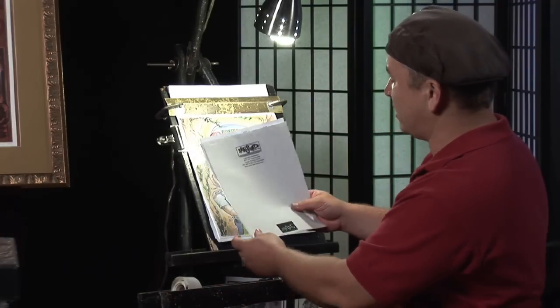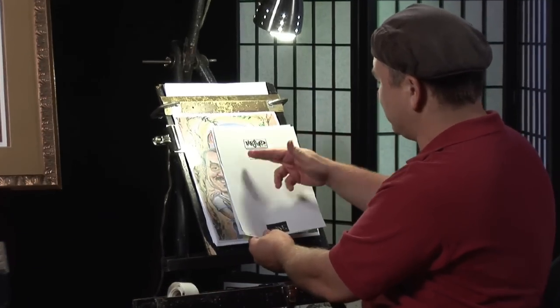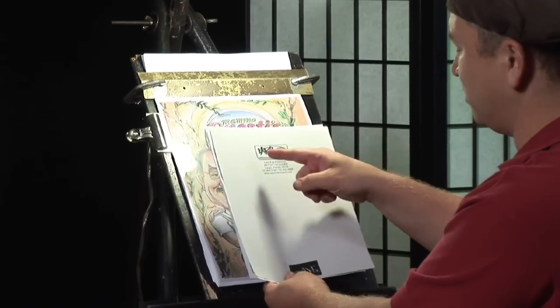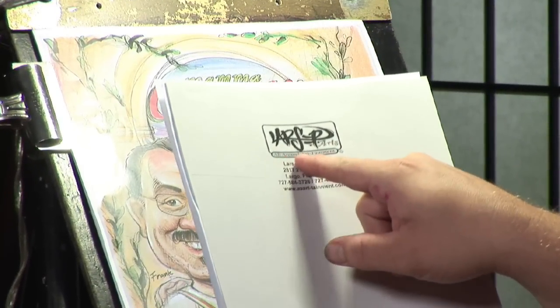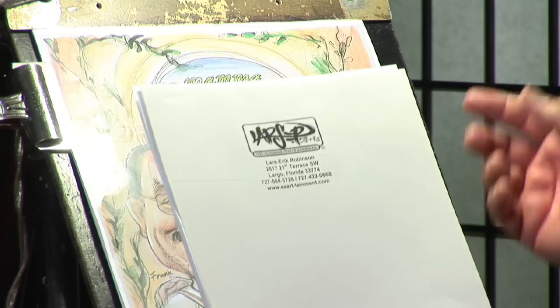Establishing yourself a logo that's recognizable is really important. This is my logo — it's basically my signature. It says Lars-er, and then I write arts, and then underneath that I write all around art-tainment, because that's basically my slogan.